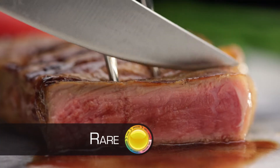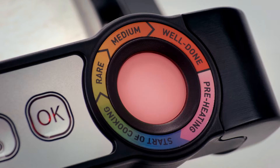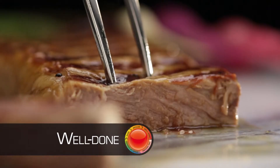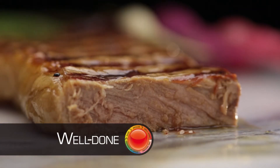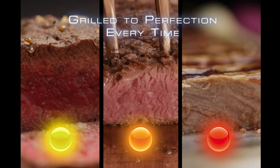remove your steak for a perfect rare. Orange, and you've got the ideal medium bursting with flavor. Red, and you've got a perfectly grilled, well-done but still juicy steak. Everybody gets perfect results, grilled just the way they want it, every single time.